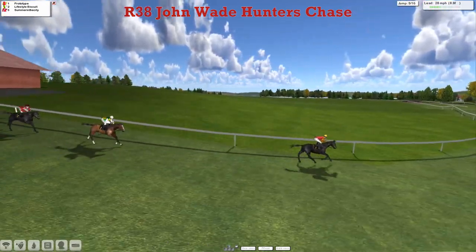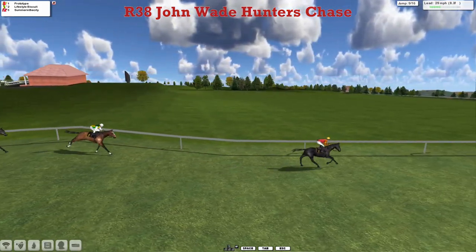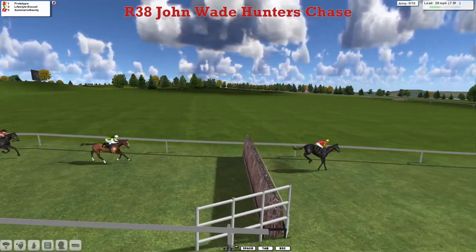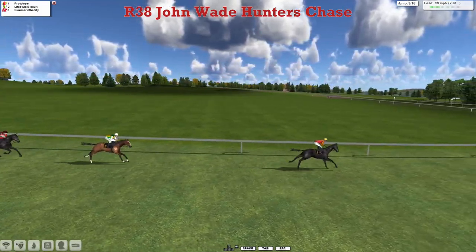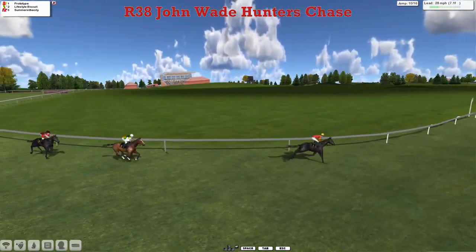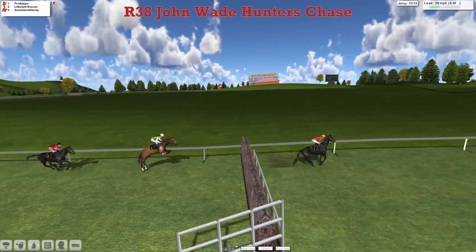Now left-handed back into the country, and now Summer in the City has been able to close in on the second horse, Lifestyle Biscuit. Prototype sixths lengths clear, jumps that one. He's dropped down into one chase today as the leader, so he might be a bit better than the other two in the race. Lifestyle Biscuit also dropped into another chase, but there's a point between that and the front.